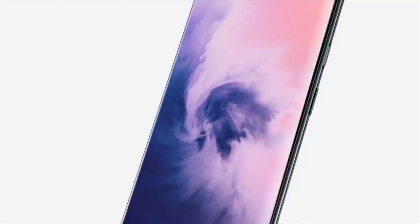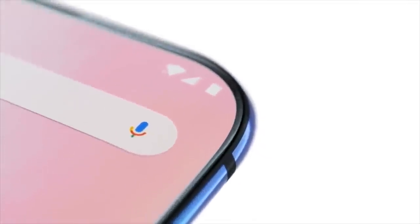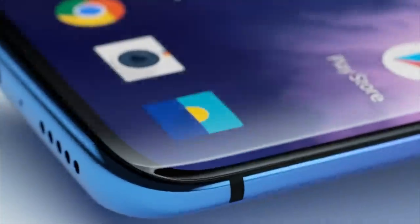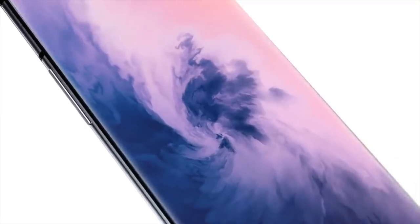It is a 6.7-inch display, but because it is super bezel-less, it's not going to feel that big in real life thanks to the minimal bezels. You can see the top just looks absolutely crazy — the status bar and the rounded corners. I just love the top of this phone.